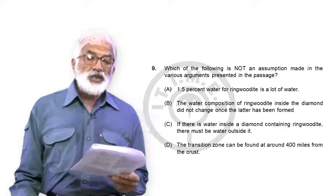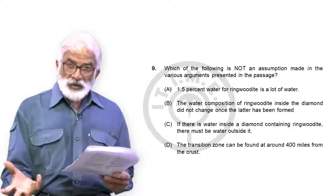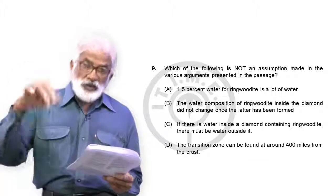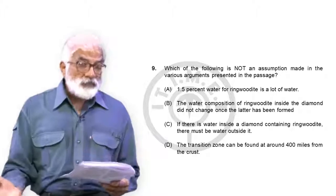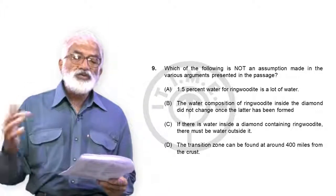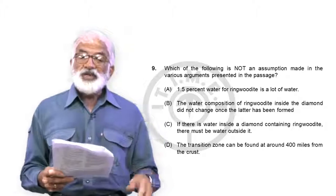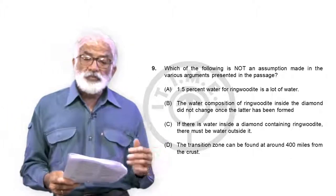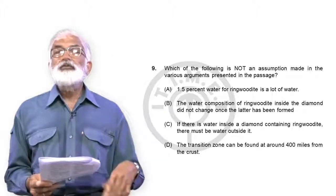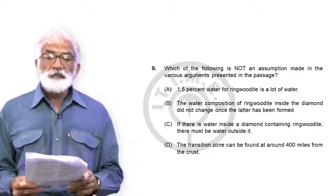Option C — if there is water inside the diamond containing ringwoodite, there must be water outside it. We can't tell — all we know is that ringwoodite is encased in the diamond. There's no basis to assume water exists outside the diamond, and this is not discussed at all, so it cannot be treated as an assumption made in the passage. Option D — the transition zone is found at about 400 miles from the crust — this is actually stated: the diamond formed 400 miles below and came from the transition zone. So C is your answer to question 9.